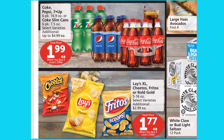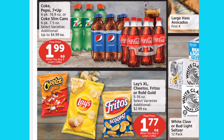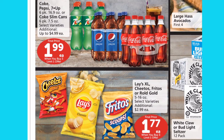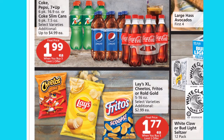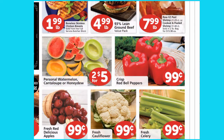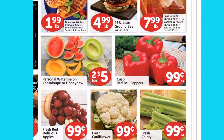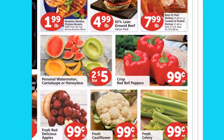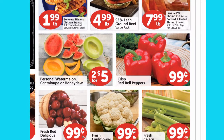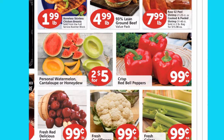Here are a few of the ad deals I was looking at. They have Coke, Pepsi, and 7-Up products for $1.99 for the six-pack bottles when you purchase three. I was also looking at Lay's, Cheeto, Frito, or Round Goals for $1.77 a bag when you purchase three. They have $1.99 a pound for Boneless Skinless Chicken Breast, but only if you go to the service butcher block — like your deli or meat section. They also have red bell peppers, apples, cauliflower, and celery for $0.99 each or $0.99 a pound, and some cantaloupe, watermelon, and honeydew — two for five.